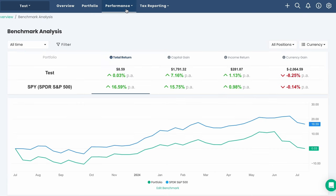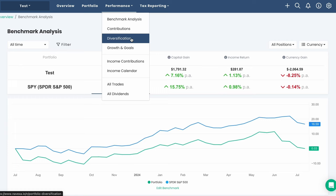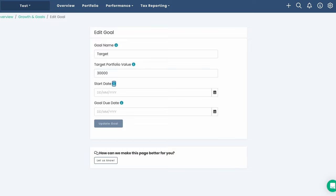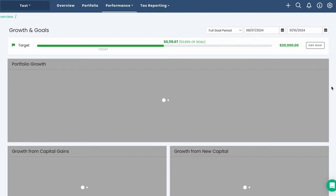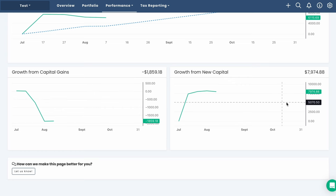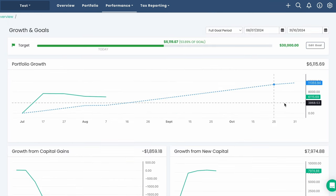The next option is growth and goals, which is a handy tool to set a target portfolio value and track towards it. Putting in some random data — working towards a portfolio value of $30,000 starting a month ago and trying to get there by October — Nivexa creates a chart with a dotted line between the start and target date, then overlays this with how our portfolio has actually performed, so we know whether we're on track or falling behind.